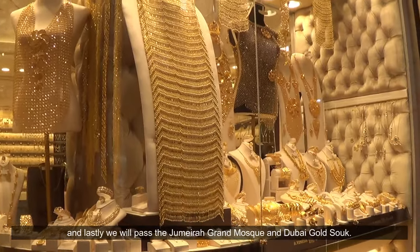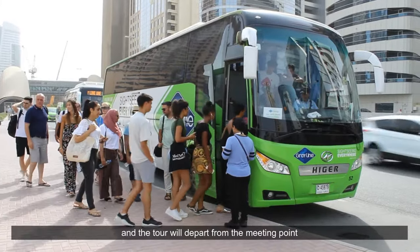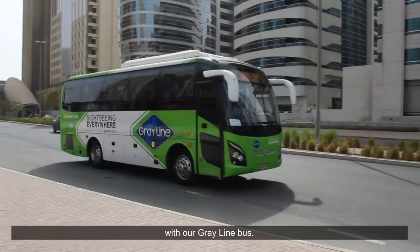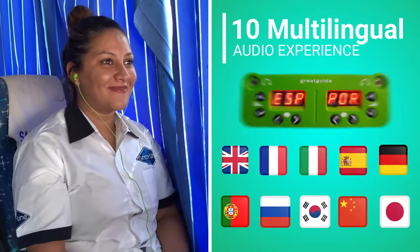We will also pass the Dubai Gold Souk. Our staff will pick you up from your hotel, and the tour will depart from the meeting point with our Grayline bus, where we offer a 10-language multilingual audio experience for your convenience.